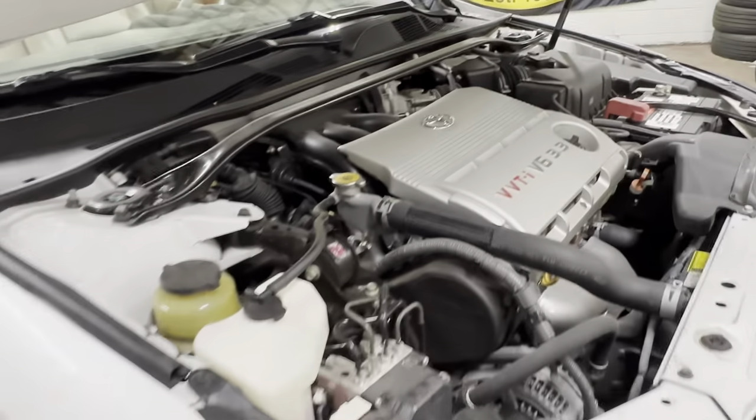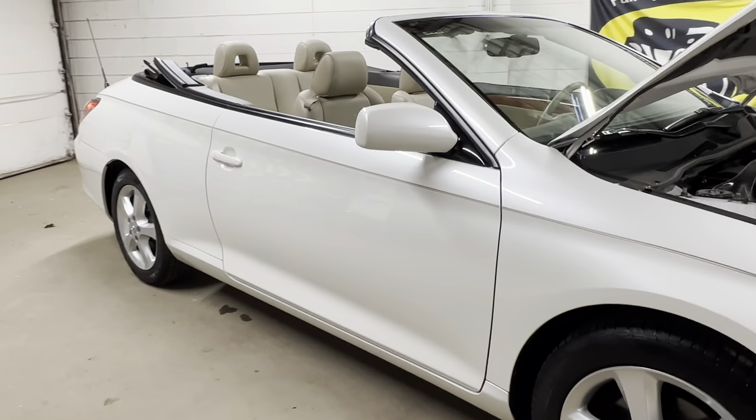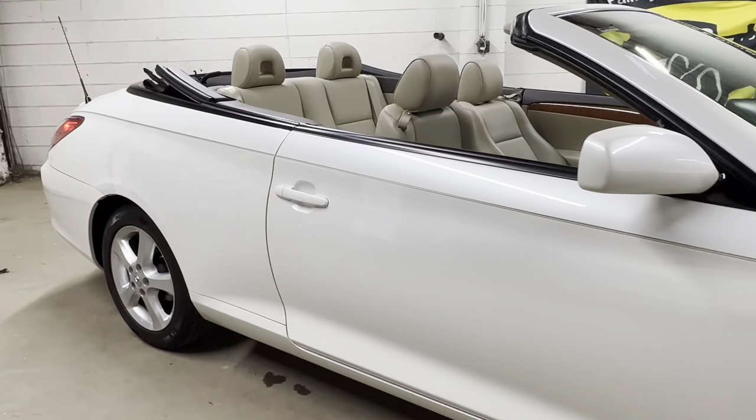There you have it — 3.3 liter V6 engine, front-wheel drive, with under 30,000 miles. It's an 08 with that pearl white exterior and tan leather interior.